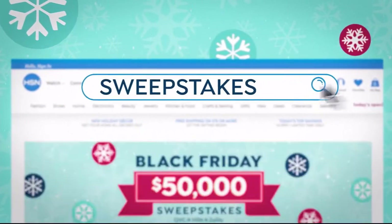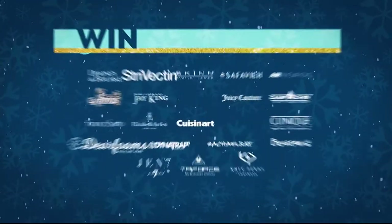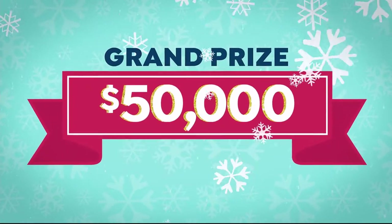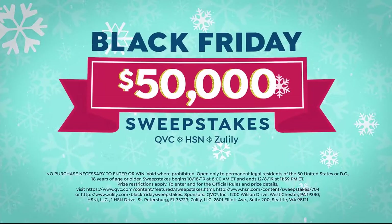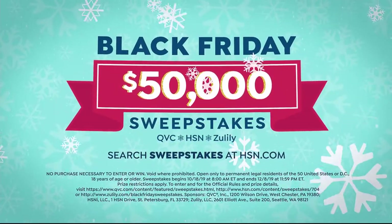It's the Friday Sweepstakes — search Sweepstakes at HSN.com right now. You can enter every day through December 8th to win instant daily prizes from your favorite brands, or take home the grand prize of $50,000. No need to stand outside in the cold — the holidays just got merrier. Enter now.